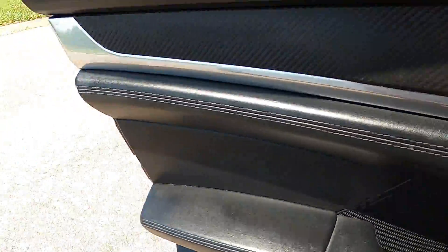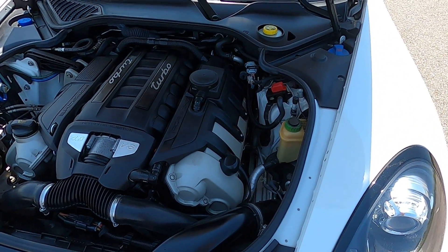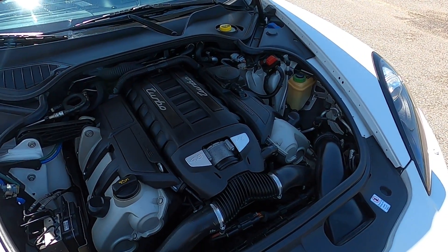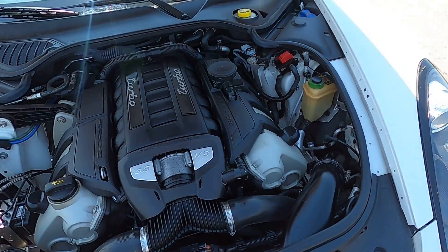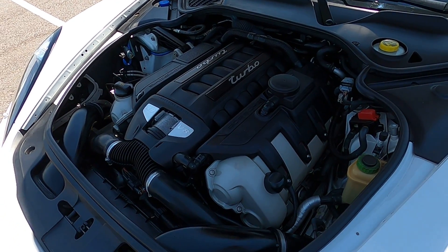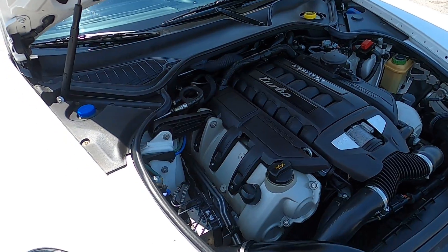Looking at the engine bay — this car has a naturally aspirated 4.8-liter V8 engine paired with a seven-speed PDK automatic transmission, which is revered in the automotive industry as one of the fastest-shifting transmissions out there, and you can definitely tell when you drive it using the shifters on the steering wheel. This car makes a lot of torque, very linear throughout the RPM band, feels very healthy. It does not struggle to move under its own weight — it has a very good sporty feel while still retaining a luxury softer feel. It handles very well and puts power down without hesitation.